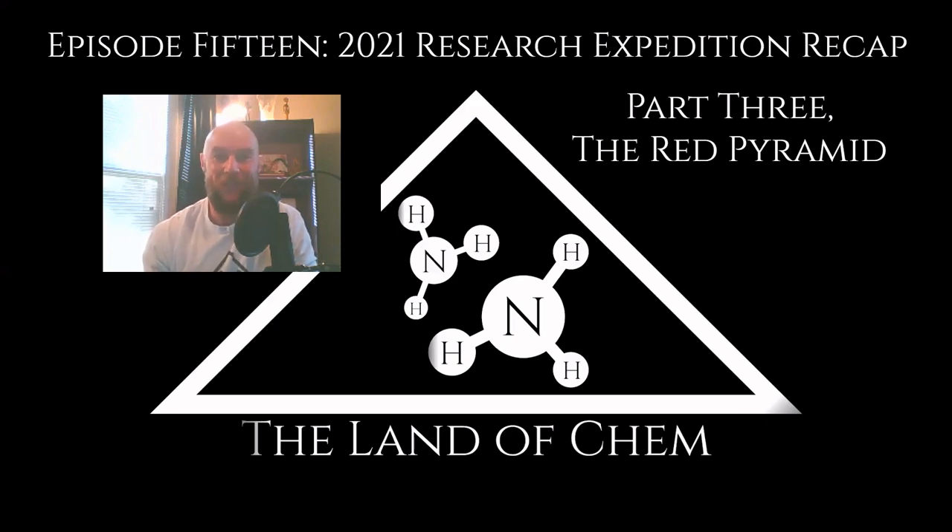All right, everyone, welcome back to The Land of Chem. I am your host and the author. My name is Jeffrey Drum. Thank you all so much for joining me again. This is episode 15, The Land of Chem 2021 Research Expedition Recap, covering the very much anticipated and highly debated Red Pyramid of Dashur. I am very excited to finally get to making this video, and I have tons of important material to cover in today's episode.